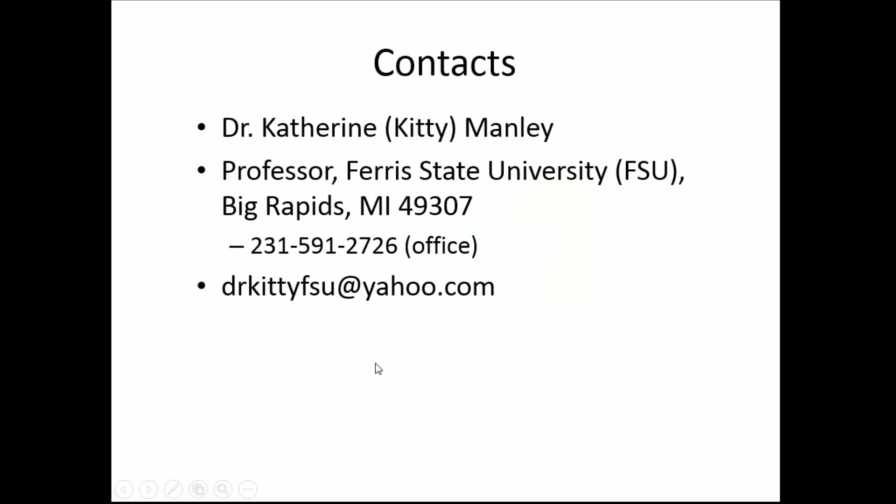This is my contact information if any of you need to reach me at Ferris. I've really enjoyed bringing this to you, and hopefully you'll get the handouts I've prepared that will be provided through PHCC. I'm looking forward to our next webinar this coming Friday, where I'll be talking about delivering instruction.